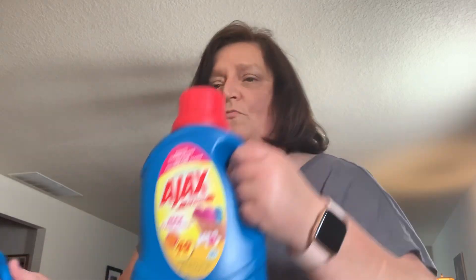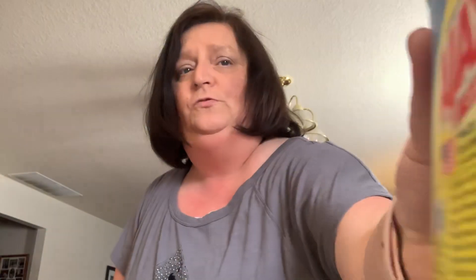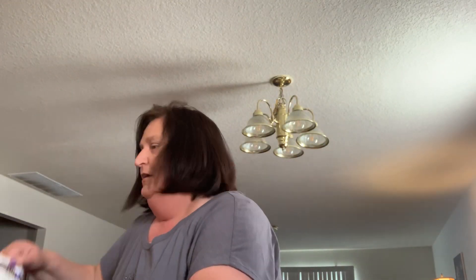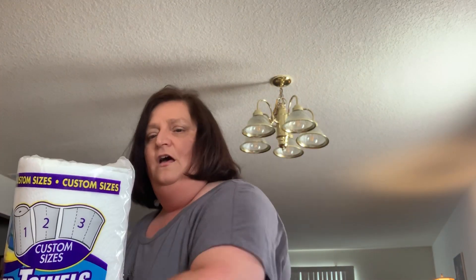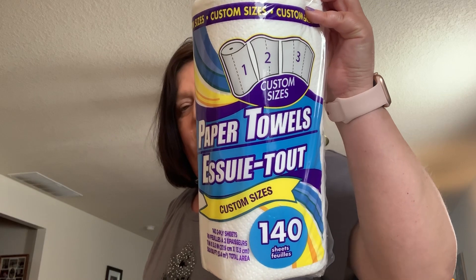I picked up two more of the Ajax laundry detergent — I love this laundry detergent, love it. Another product I always pick up each and every week now that it's cold and flu season: Puffs Kleenex — you can't beat that. And I always get the select-a-size paper towel — custom size your paper towel, I always get that.